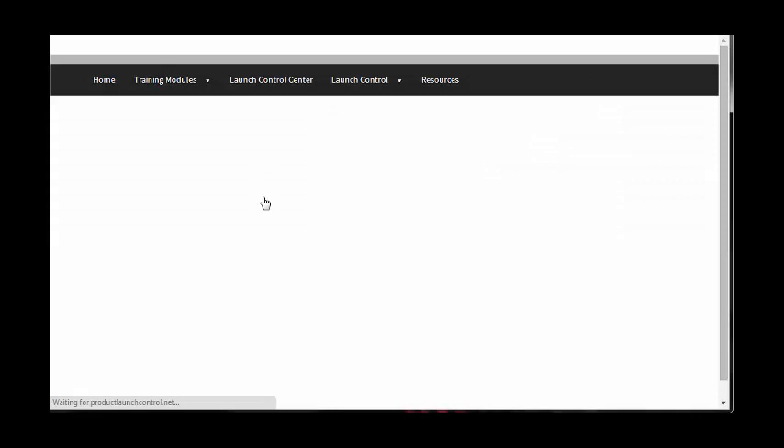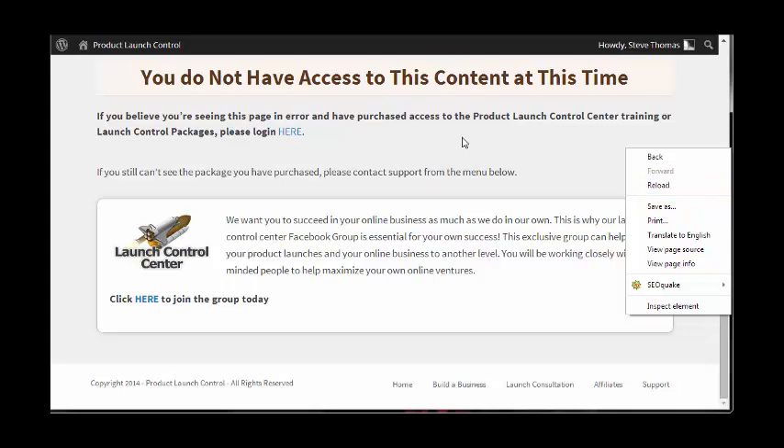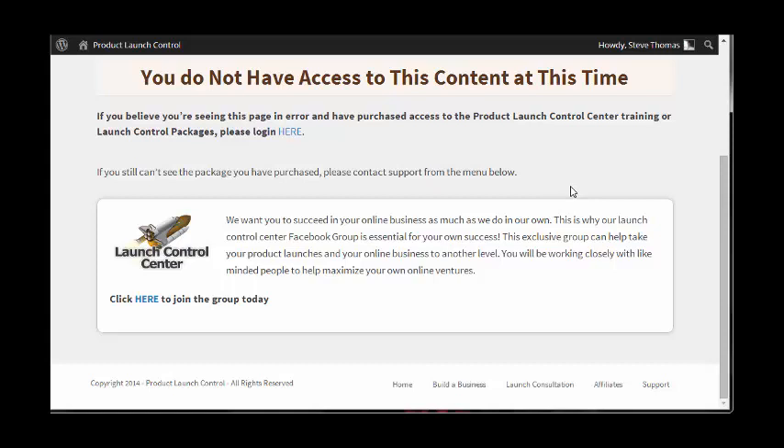Now — the Launch Control Center. I've only had access to the training modules initially, so I don't have access to this. But it says: 'We want you to succeed in your online business as much as we do in our own. This is why our Launch Control Center Facebook group is essential for your own success.' This exclusive group can help you take your product launches and online business to another level, working closely with like-minded people to maximize your online ventures.